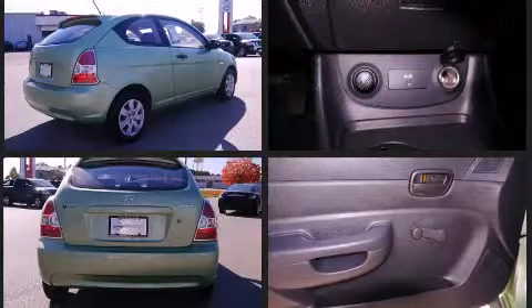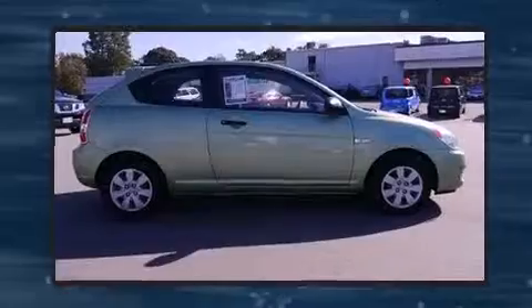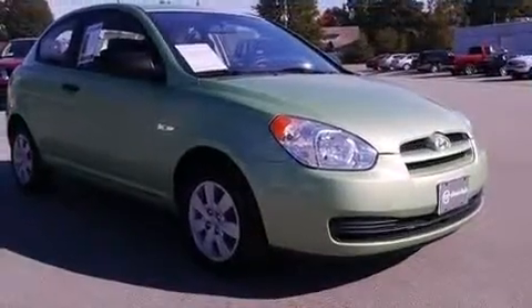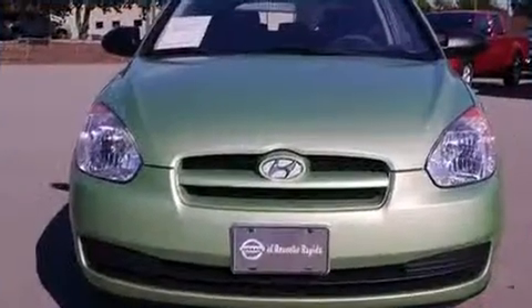All of the premium features expected of a Hyundai are offered, including a tachometer, variably intermittent wipers, and much more. Storage solutions are integrated throughout the interior, demonstrating thoughtful attention to detail.